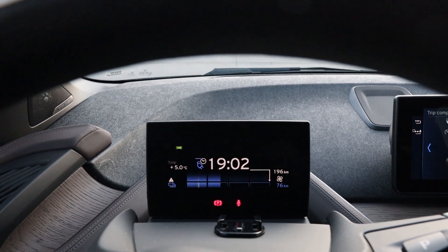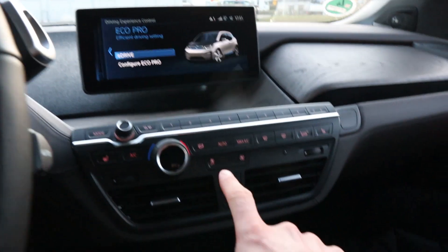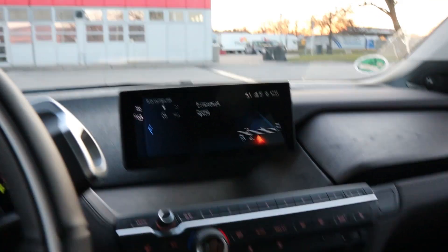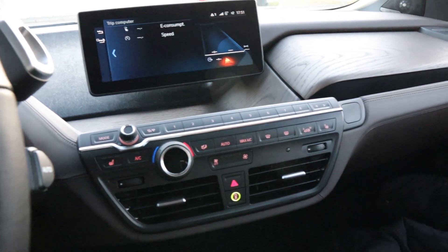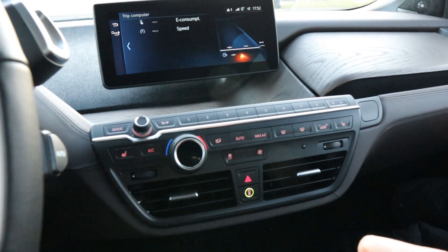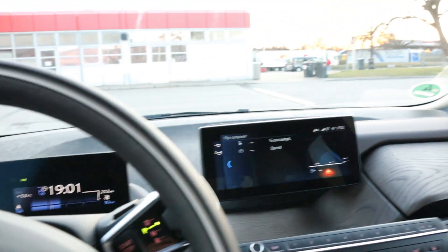It estimates 196 km of range. I will drive in Eco and keep the climate off even though it's 5 degrees out there — I will put on my jacket. I don't want the whole consumption to be altered with temperature setting because some people drive with 18 degrees. In this car I use 25 to 26 degrees, and I will also not use the heated seat.